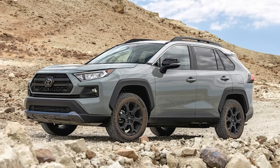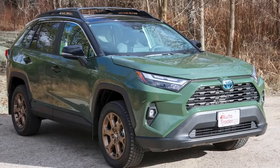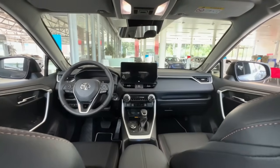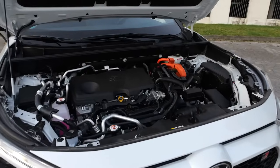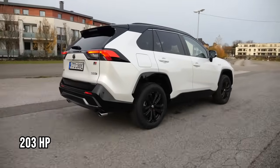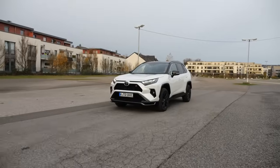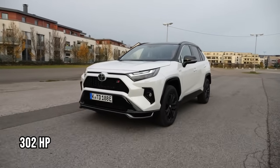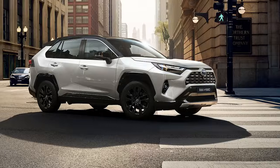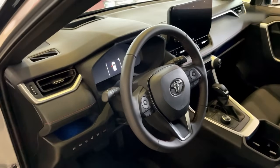The 2024 Toyota RAV4 starts at $28,675 and earns a design score of 8 thanks to its rugged exterior and stylish, well-designed interior. Its four-cylinder engine offers 203 horsepower, while hybrid models reach up to 219 horsepower and Prime models hit 302 horsepower, providing a fast and agile driving experience. All models deliver a smooth, comfortable ride with responsive steering enhancing maneuverability in urban environments.